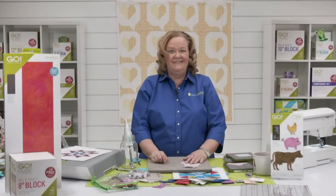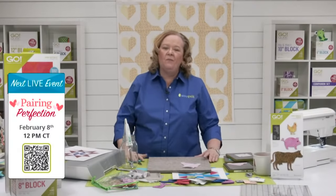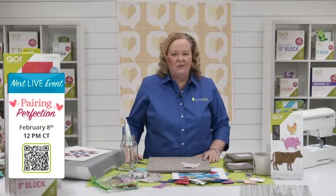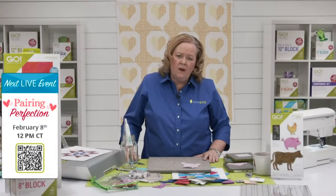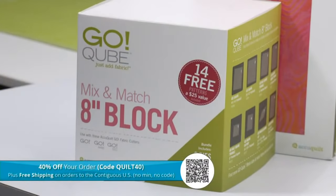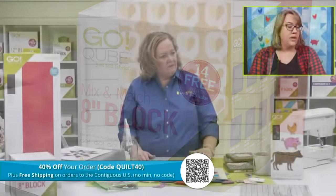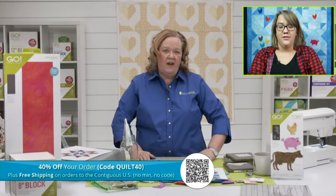The show lives on our Facebook page. Join Eric and me on February 8th at 12 noon central time for our Perfect Pairs show — be sure to register for the chance to win prizes. Don't forget our code today: Quilt40, get 40% off your order, plus free shipping in the contiguous US.